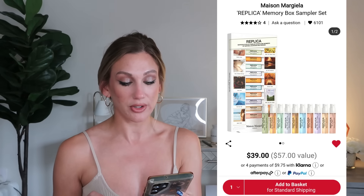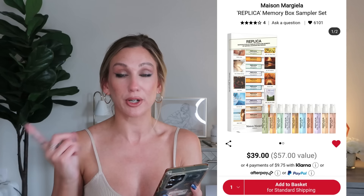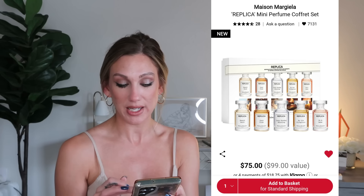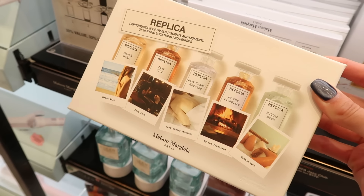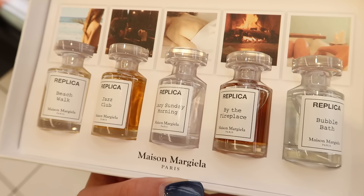From Maison Margiela, the Replica Memory Box Sampler Set is $39, a $57 value, with 10 discovery-size blends: Lazy Sunday Morning, Jazz Club, Beach Walk, Sailing Day, Autumn Vibes, When the Rain Stops, By the Fireplace (one of my favorites), Bubble Bath, Under the Lemon Trees, and On a Date. They also have the Replica Mini Perfume Coffret Set for $75, a $99 value, with five fragrances: Beach Walk, Jazz Club, Lazy Sunday Morning, By the Fireplace, and On a Date — a more curated option.